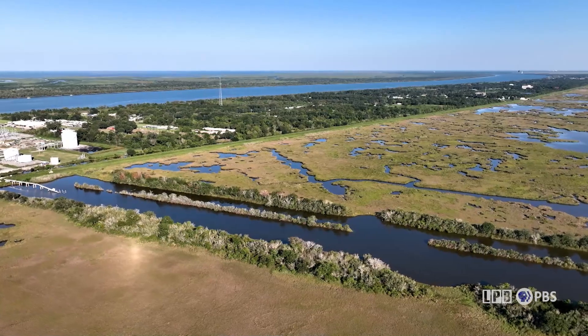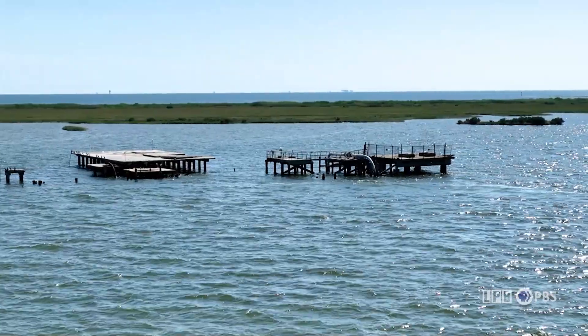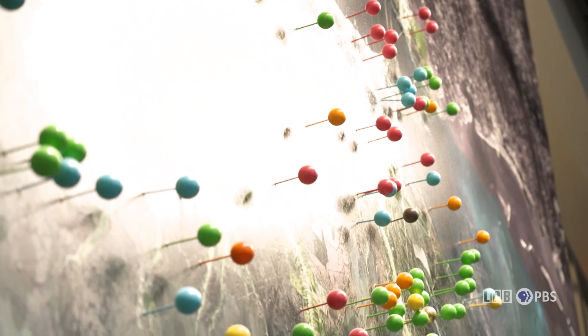Everyone agrees that Louisiana's coast needs to be restored. The question is, at what cost and who pays the price? Since 2007, we've restored over 56,000 acres of wetlands in Louisiana. Greg Gandy is the executive director of the Coastal Restoration Authority of Louisiana, the agency in charge of the state's coastal restoration efforts, outlined in the Coastal Master Plan, which is updated every six years. 2023 marks the plan's fourth iteration, with 77 projects, 65 of which are restoration projects.